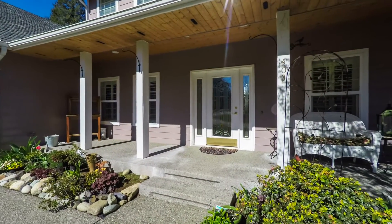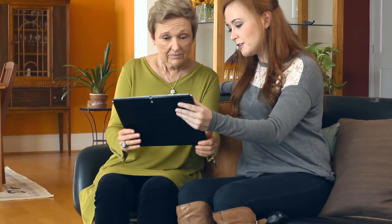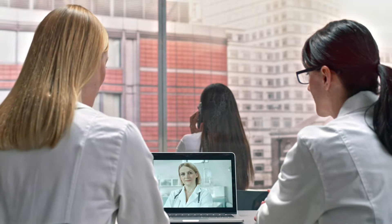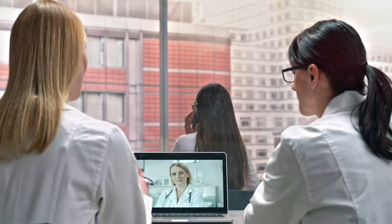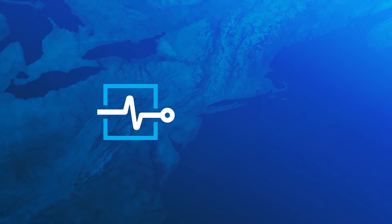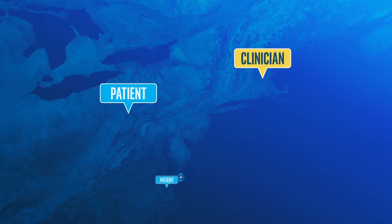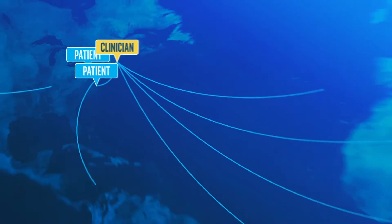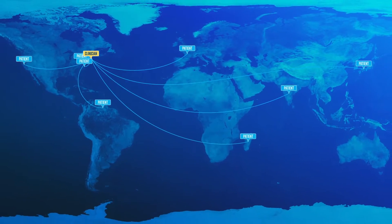And after a patient has left the hospital, streamed patient data and live multi-person video enable personal interactions between patients and caregivers, delivering cost-effective access to medical expertise. Technologies like remote monitors and wearable sensors allow healthcare providers to stay connected to patients in their community and beyond, to better manage patients' overall health and wellness.